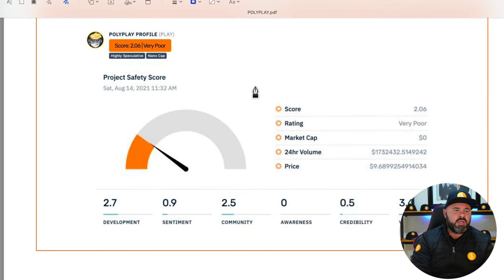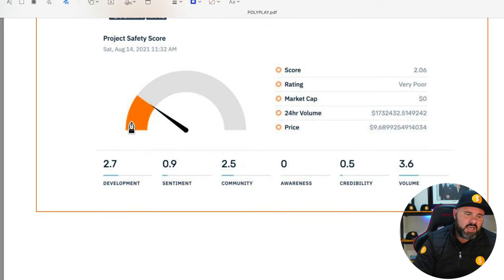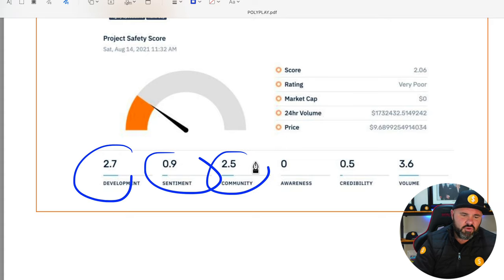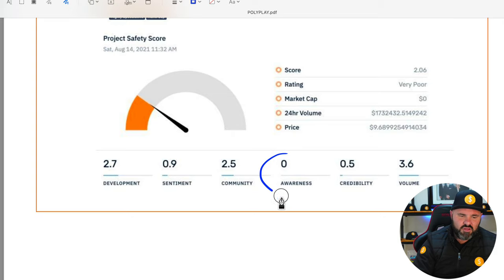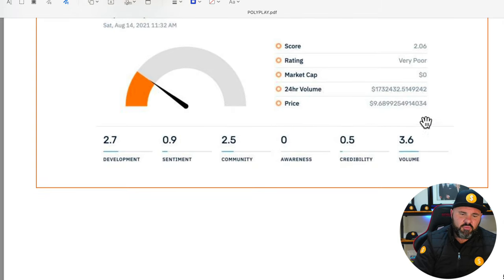Coming down to the sentiment scores, the project does not score very well — though it is a new project, so it needs a little bit of time to mature. Polyplay is currently scoring about 20%, which is very, very poor. They've got 2.7 for development, 0.9 for sentiment, 2.5 for community, 0 for awareness, 0.5 for credibility. They're actually not doing too bad on volume at 3.6.